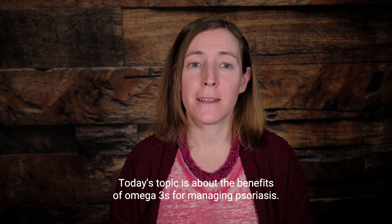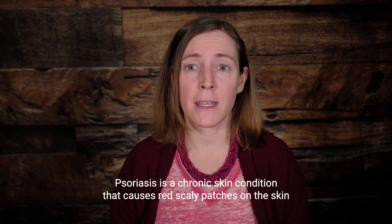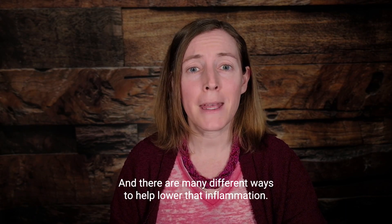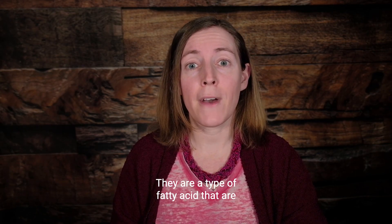Hi there, welcome back. Today's topic is about the benefits of omega-3s for managing psoriasis. Psoriasis is a chronic skin condition that causes red scaly patches on the skin, and it's caused by inflammation in the body. There are many different ways to help lower that inflammation, and one of these options is the use of omega-3s.